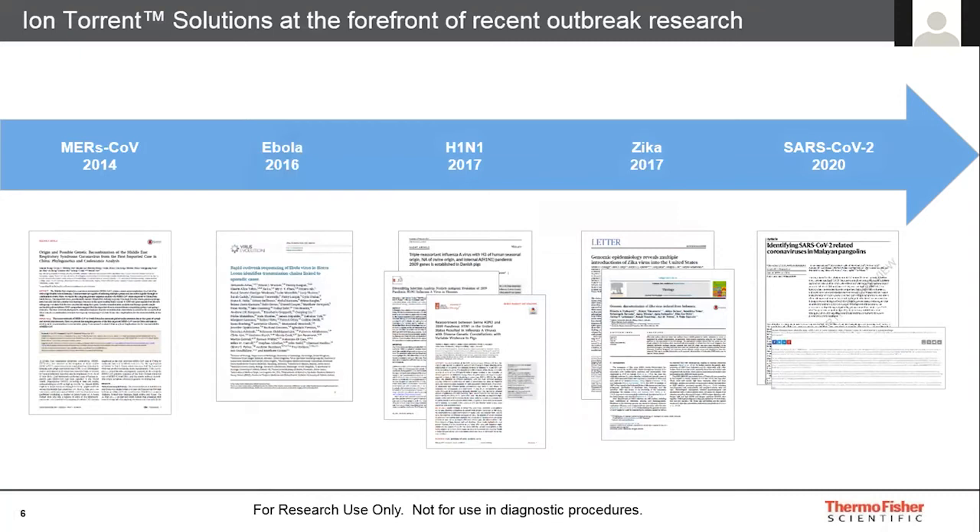Ion Torrent solutions have been at the forefront of outbreak research for a number of years, and have often been the platform of choice due to their simplicity and speed of turnaround time. For example, during the Ebola outbreak in 2015, Thermo Fisher partnered with Professor Ian Goodfellow at the University of Cambridge, who chose the solution because they needed a workflow that was robust and relatively straightforward. The Ion AmpliSeq Ebola research panel was the solution they decided to go with.